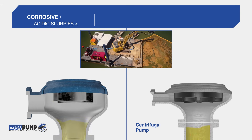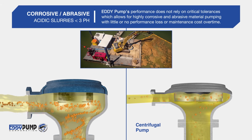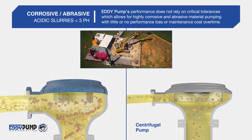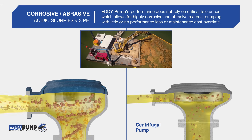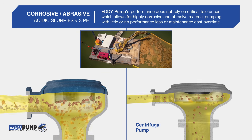High Corrosive and Abrasive: Eddy Pump's performance does not rely on critical tolerances, which allows for highly corrosive and abrasive material pumping with little or no performance loss or maintenance cost over time.